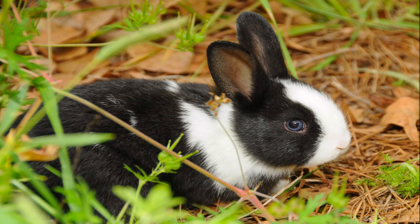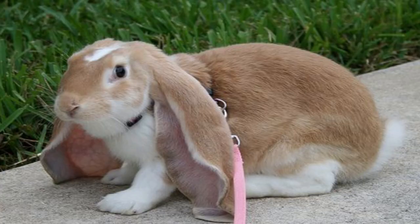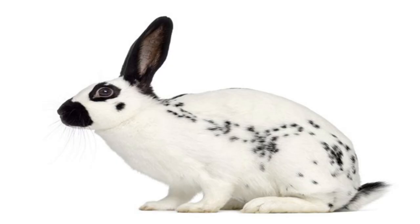The English Lop's friendly, laid-back personality has earned it the nickname 'the dog of the rabbit world.' The English Spot is one of the oldest rabbit breeds, dating back to the mid-19th century; the main purpose for developing this particular breed was for show purposes.